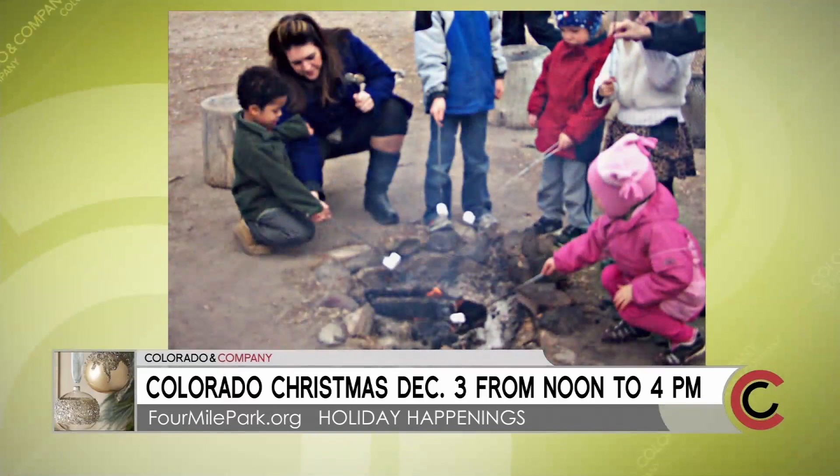Is there fun around the campfire, Victorian style? We're going to be offering s'mores kits for a couple bucks apiece so people can sit around and make s'mores and also hear a couple of Christmas stories.